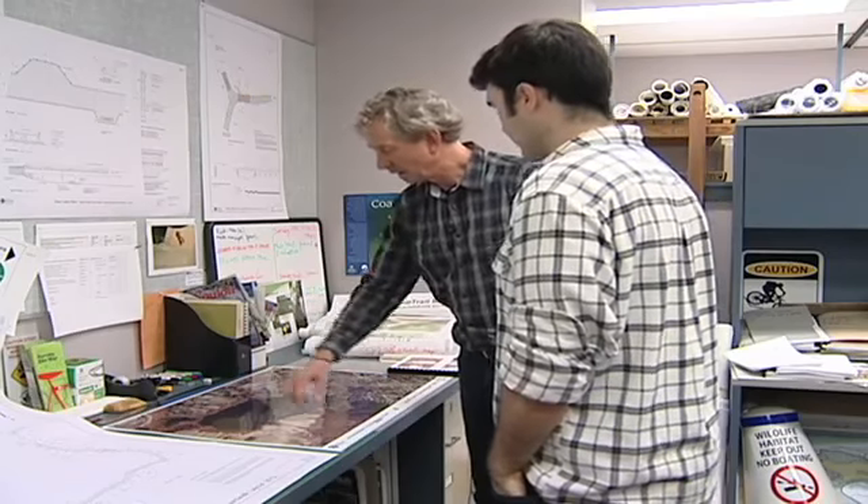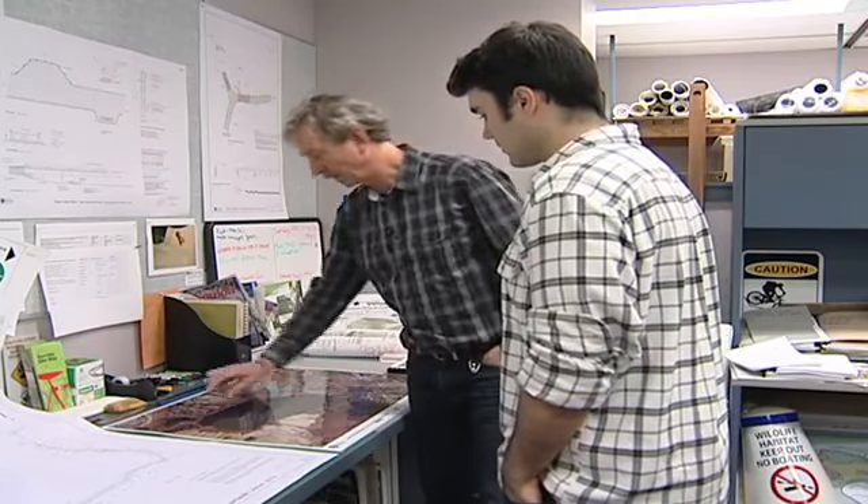We're looking at an aerial photograph of Deer Lake Park here, and I'm going to show you the area that we're working on now.